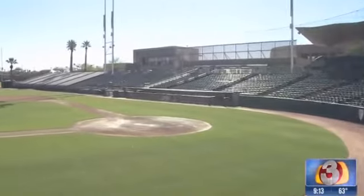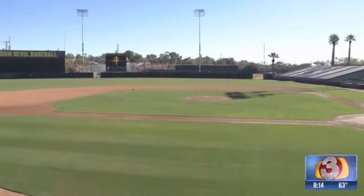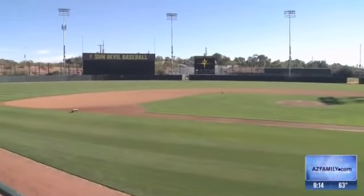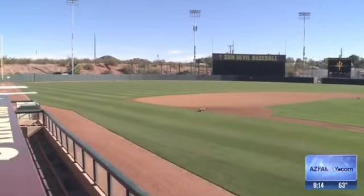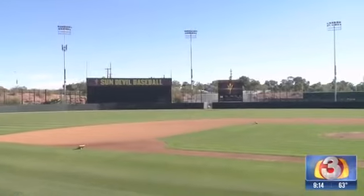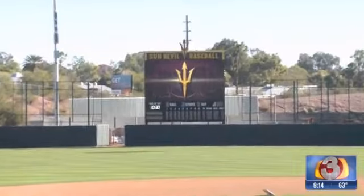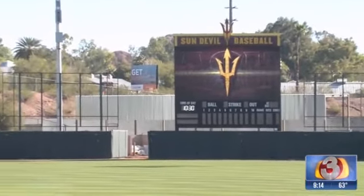We are inside, taking a look at the brand new field. It's not completely done. You guys are still expecting to put some pretty cool stuff out in the outfield. Absolutely. Construction has been going on and will continue to go on for a while. But there are a few billboards going up there, and that's going to host all of our retired numbers at ASU Baseball and the national championships. You're going to have the likes of Barry Bonds and Reggie Jackson on those boards.